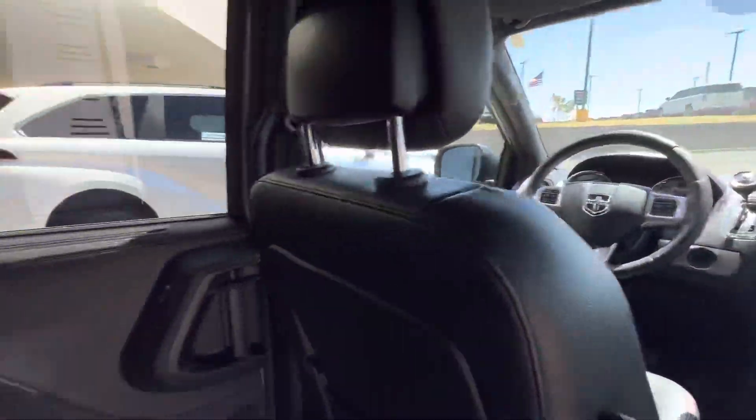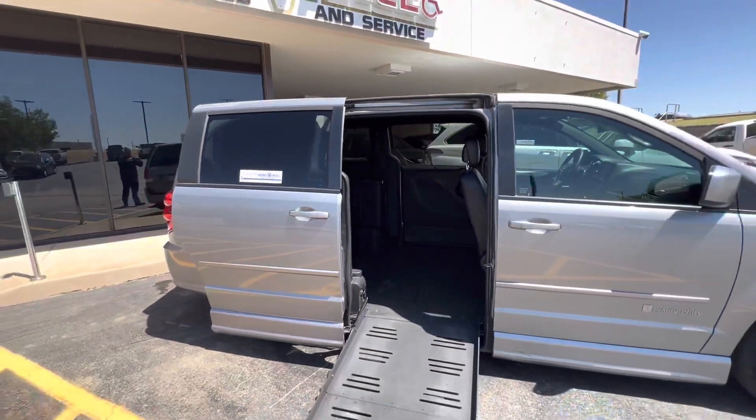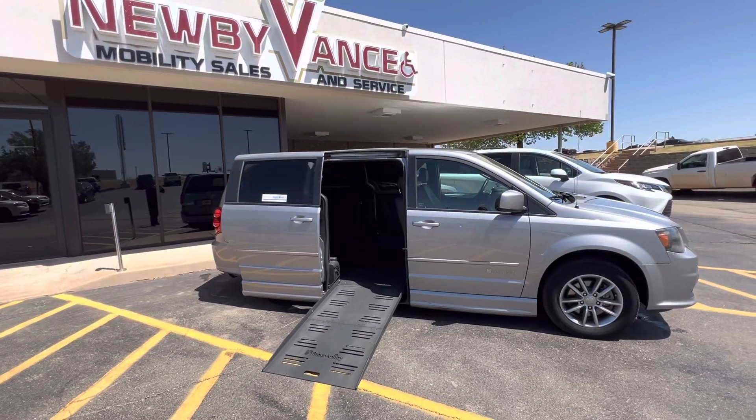Give us a call at 405-282-2113 about this van or any other van that you might be interested in. Once again, Jason Williamson, Newby Vance Mobility in Guthrie. Thank you.